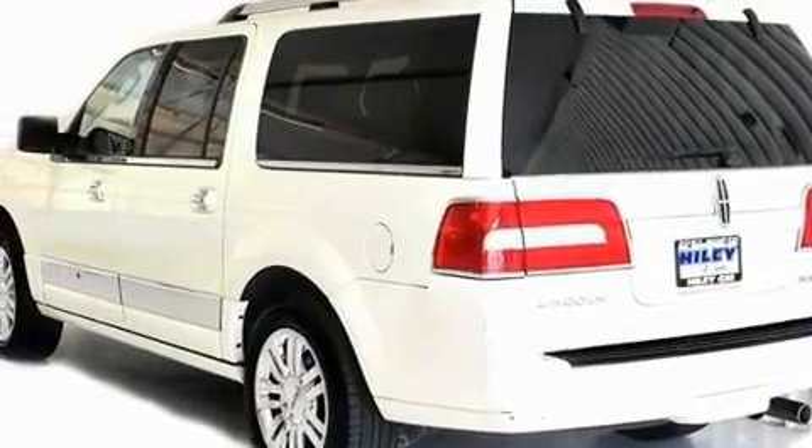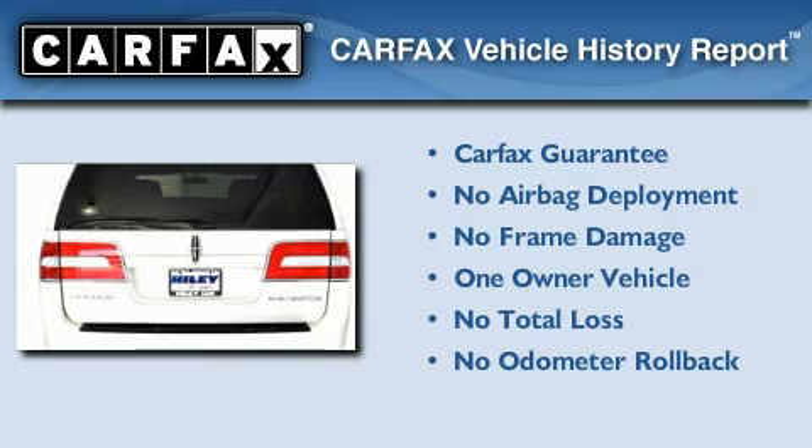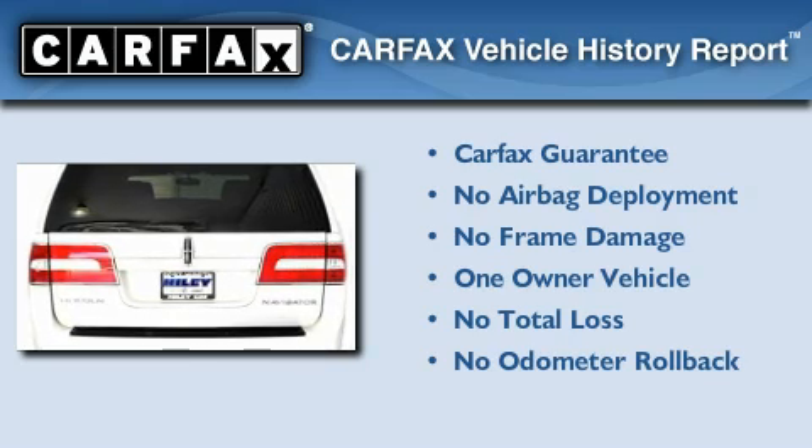Additional features include traction control and stability control systems, high-intensity discharge headlights, an anti-lock braking system, and a power passenger mirror. This Lincoln has had only one owner, and it qualifies for the Carfax buyback guarantee.